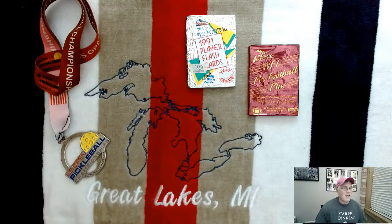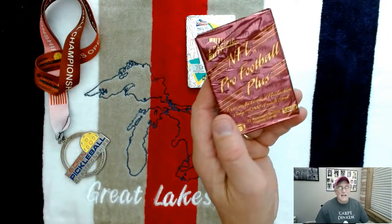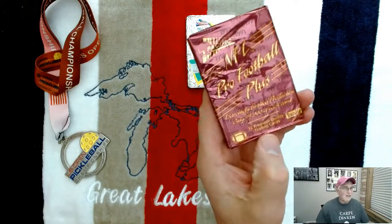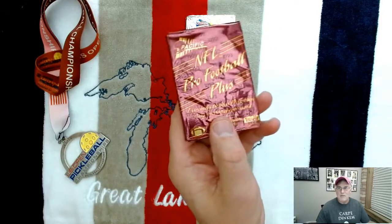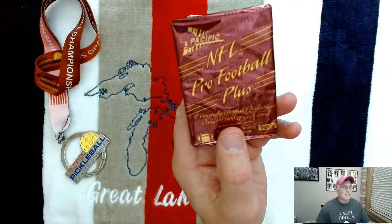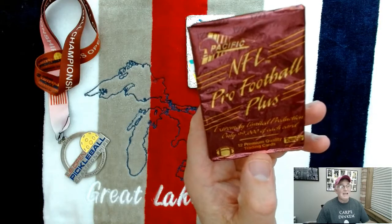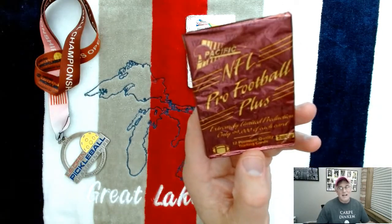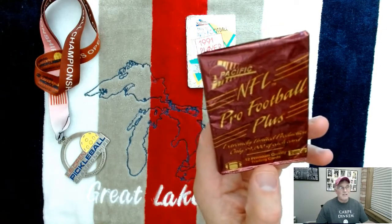The first pack is 1993 Pacific Plus Pro Football — there are 12 cards in the pack. It says 'extremely limited production,' only 99,000 of each card, which I think is kind of funny that back in 1993 they thought 99,000 was extremely limited production.